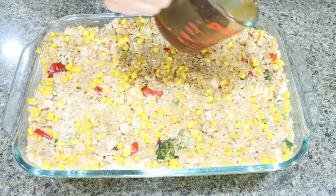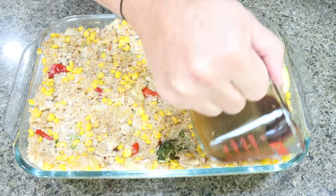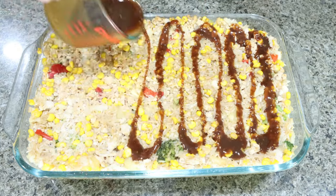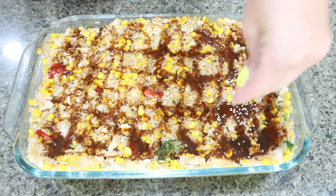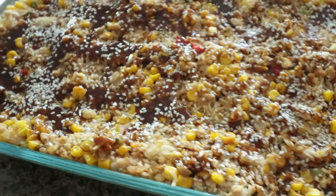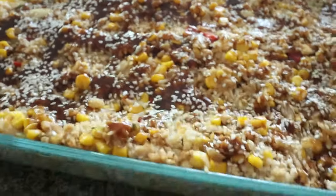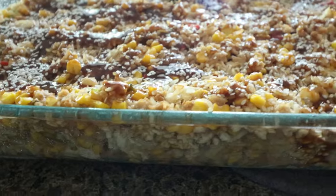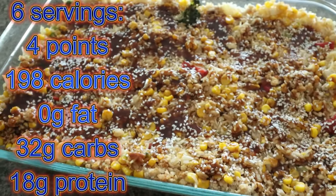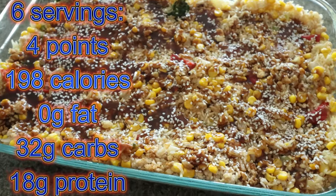I just pulled out the casserole. I'm going to drizzle the remaining teriyaki sauce right on top and then sprinkle on the sesame seeds. Here is the casserole — this actually looks amazing and it smells really good. Look how thick that is. Packed with protein, vegetables, and rice for carbohydrates. I'll go ahead and put all of the information here on the screen for you.